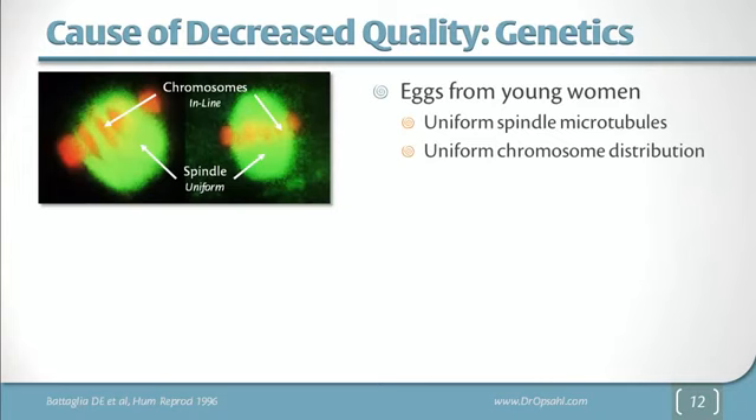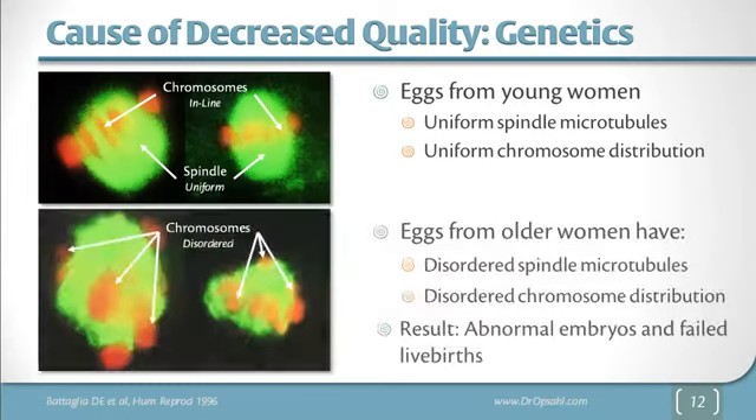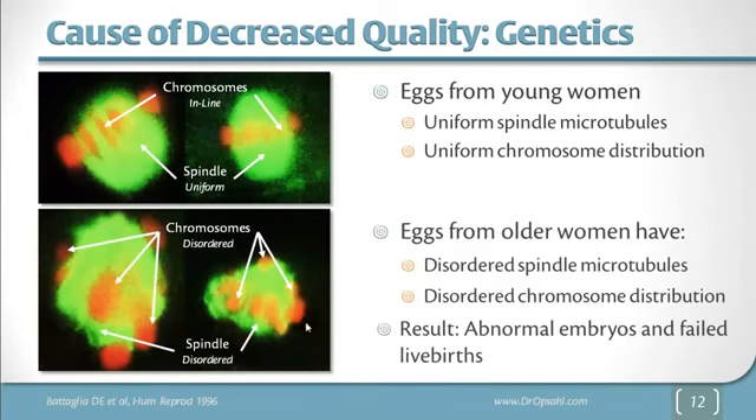The basis for all of this we believe is genetics. In this study, researchers removed eggs from non-infertile normal volunteers and stained the eggs — chromosomes in orange, and the spindle in green. If you recall the process of meiosis, the spindle lines up the chromosomes, allows them to divide, and pulls the chromosomes apart so each side has an equal number. It's easy to imagine that happening in 20-something-year-old women. But in eggs of 40-year-old women, the chromosomes are all over the place, the spindle is irregular and disordered, and it's very difficult to imagine these chromosomes splitting equally. That results in abnormal chromosomes, abnormal embryos, and failed live births.